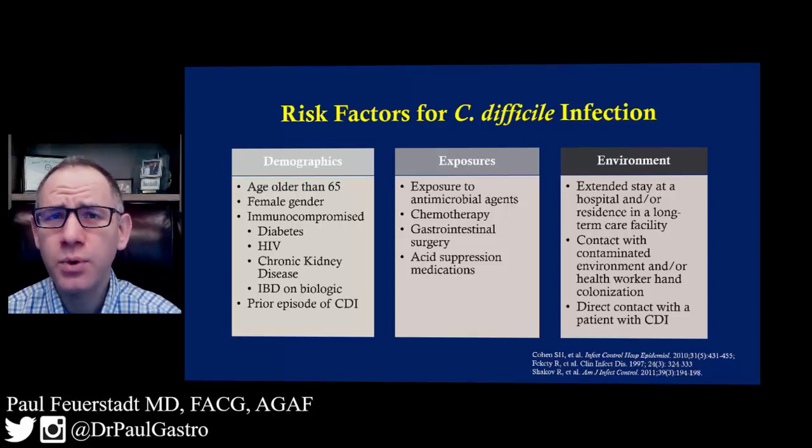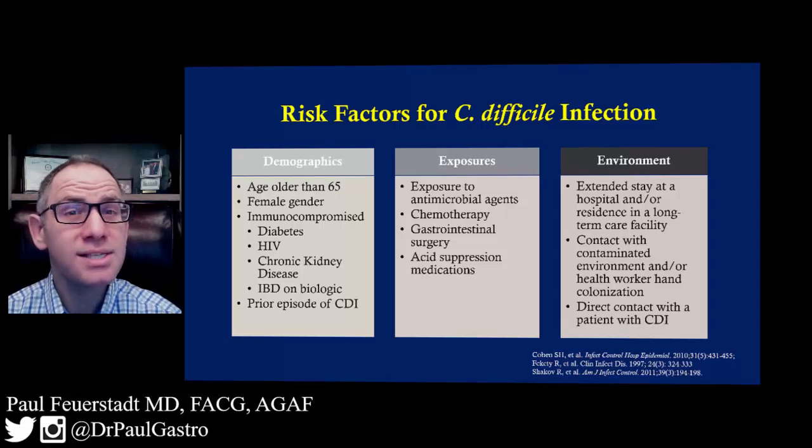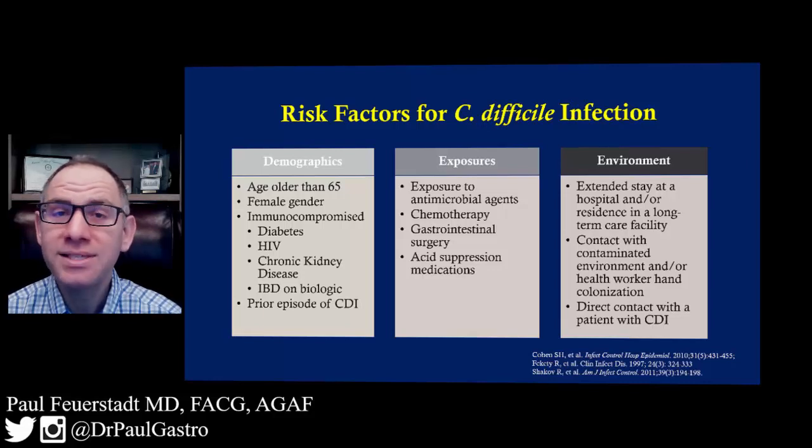Finally, from an environmental standpoint, any individuals that live in a skilled nursing facility or spend significant amounts of time in the hospital are at increased risk. It's clear that those individuals are more susceptible because they're more likely to have medical comorbidities, but also because they're in an environment surrounded by other individuals who are susceptible to or might get this infection.